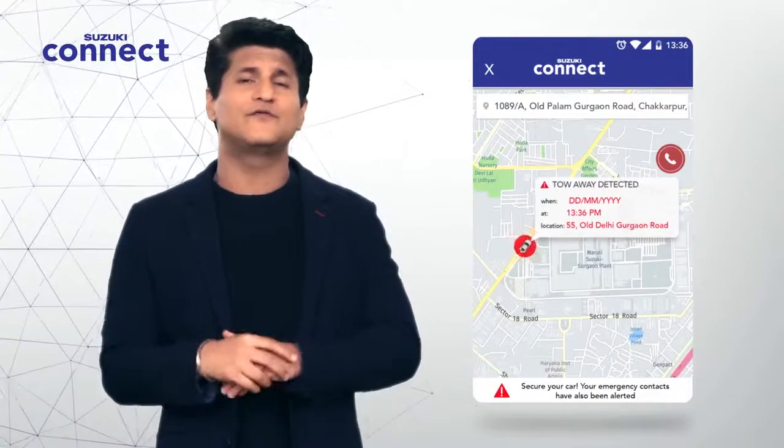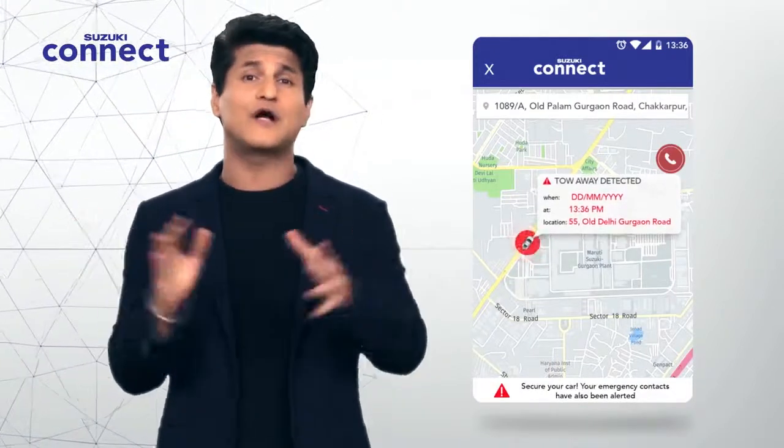But remember, I'm just getting warmed up with all the features in Suzuki Connect — lots more coming up. Thank you for watching and see you in the next video.